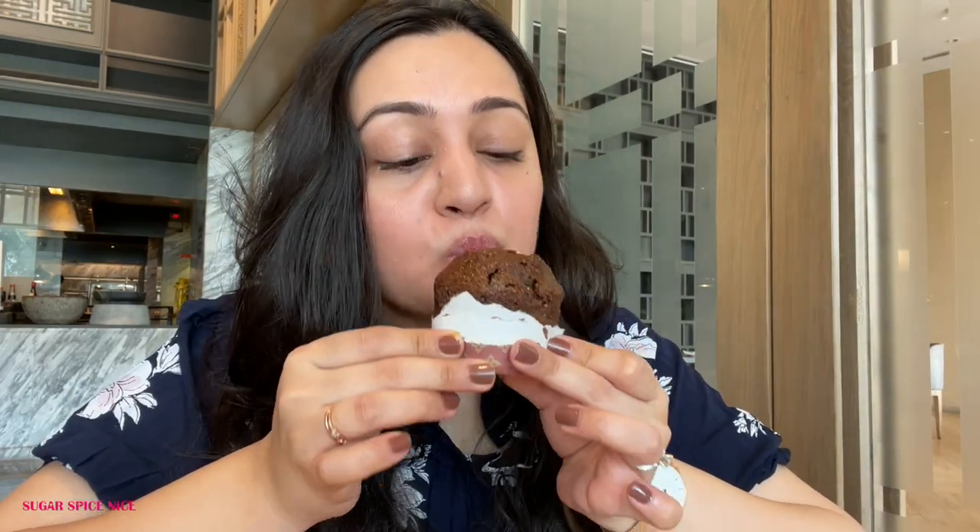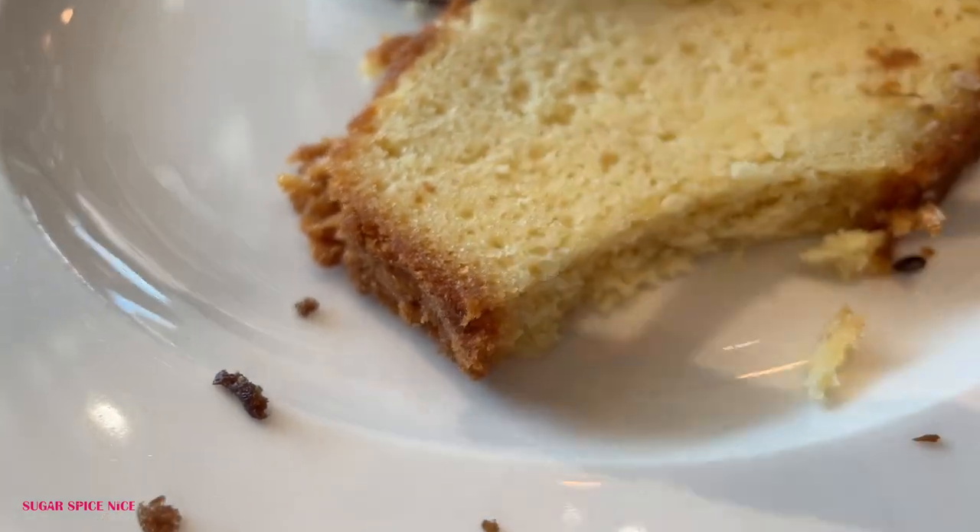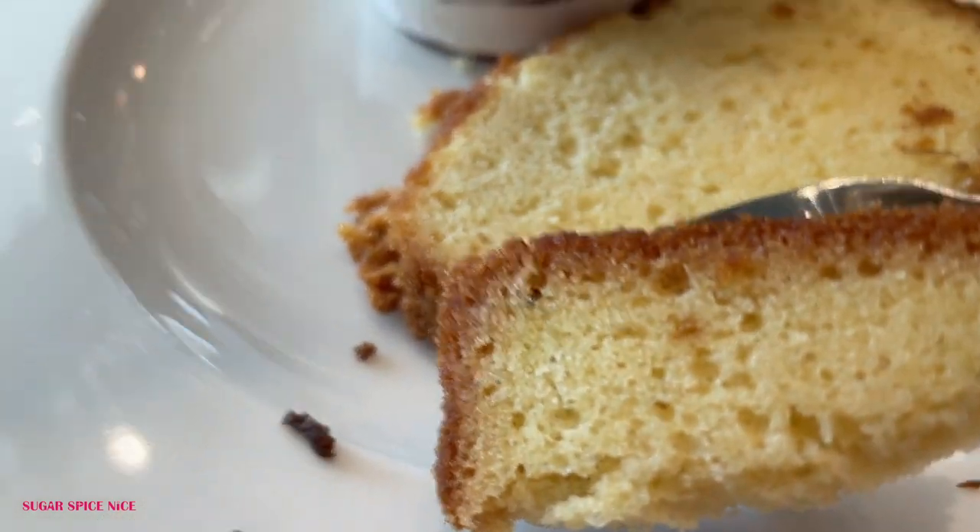Time to indulge! This muffin is moist — it doesn't feel dry at all. It doesn't even have chocolate chips or dry fruits inside but it's so good on its own; it just feels so fresh. Now for the tea cake — I'm not sure if these are eggless or not, but they did have quite a few eggless and egg-based dessert varieties. This is just melt-in-your-mouth.